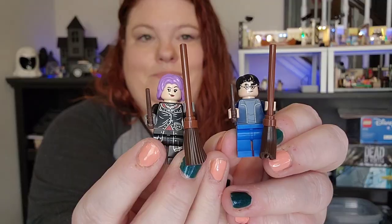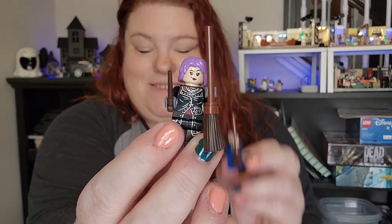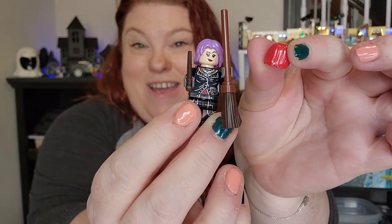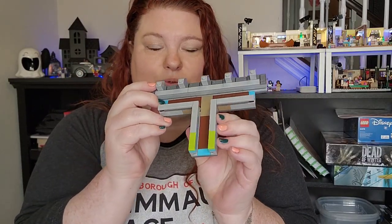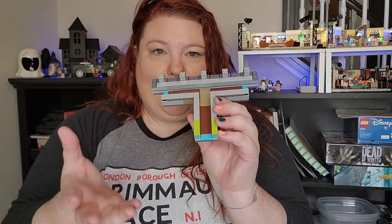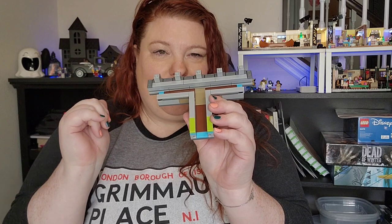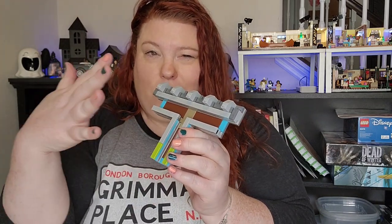In bag one we have Harry and Tonks, and what's cute about Tonks is you can change her hair to red. The main part of bag two is actually the mechanism — I think the walls are gonna slide apart to reveal that middle part where they can go up into the door, so I'm excited to see how this works in general.